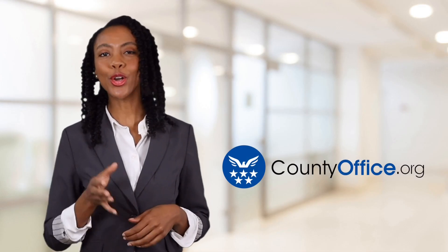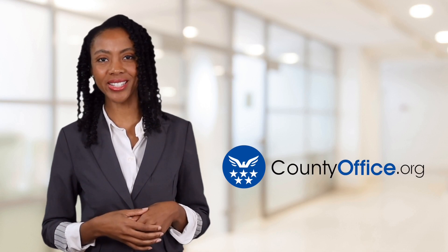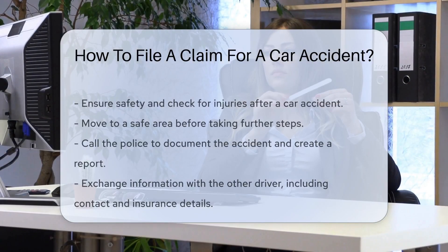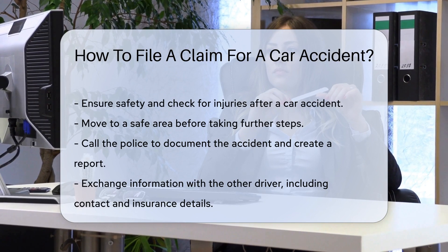Welcome to County Office, your ultimate guide to local government services and public records. Let's get started. How to file a claim for a car accident. After a car accident, emotions and adrenaline run high, but there's a process to follow to ensure everything is on track.